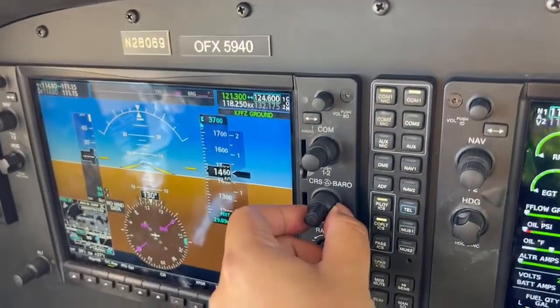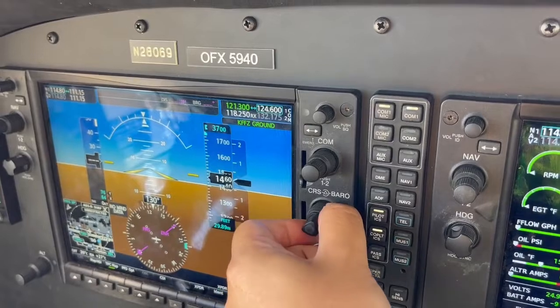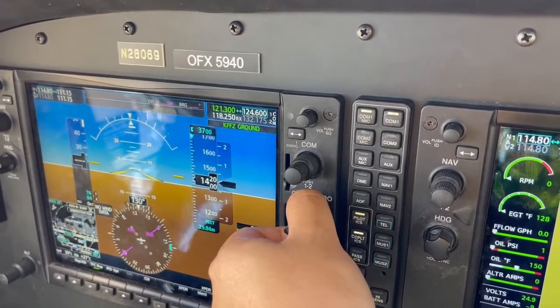Going down — 29.84 was our altimeter setting from the ATIS. So we're going to adjust the baro to 29.84, like so.